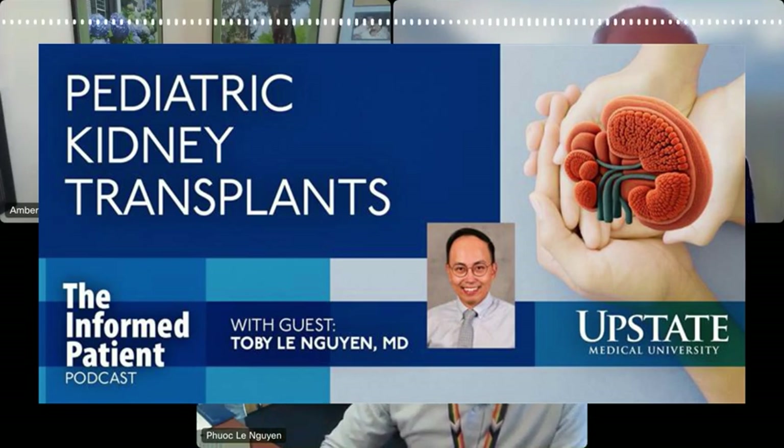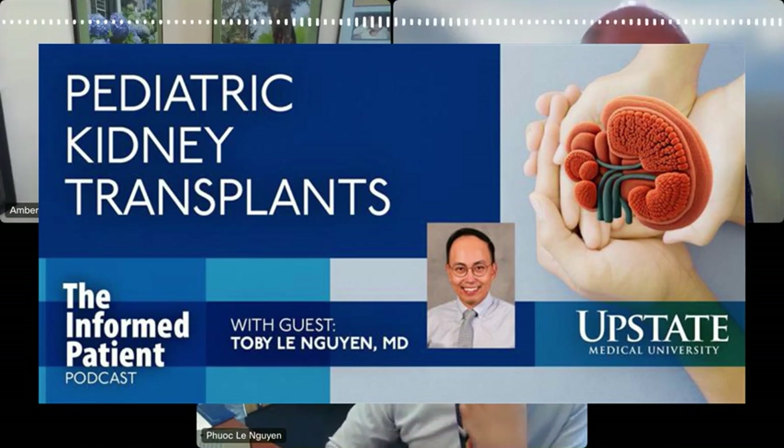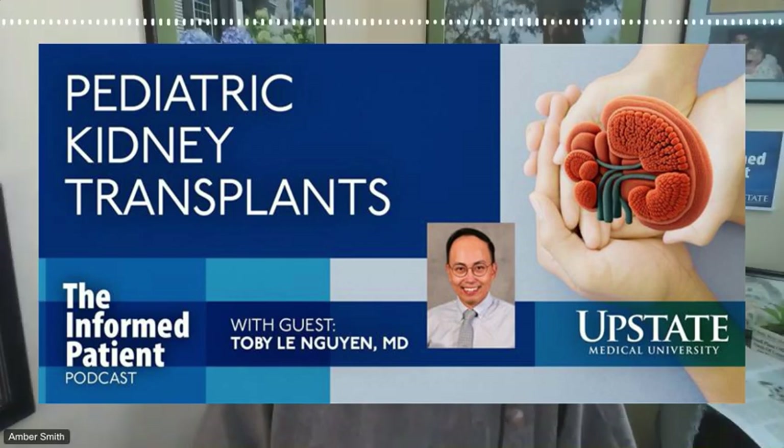Thank you so much for making time for this interview, Dr. Le Guin. Thanks for all the questions. My guest has been Dr. Toby Le Guin, a transplant surgeon at Upstate University Hospital. The Informed Patient is a podcast covering health, science, and medicine, brought to you by Upstate Medical University in Syracuse, New York, and produced by Jim Howe. Find our archive of previous episodes at upstate.edu/informed. If you enjoyed this episode, please tell a friend to listen too. You can rate and review the Informed Patient podcast on Spotify, Apple, YouTube, or wherever you tune in. This is your host, Amber Smith, thanking you for listening.